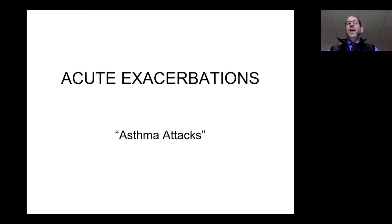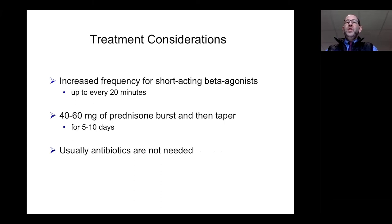Acute exacerbations — asthma attacks — are one of the most important aspects of morbidity from asthma. When treating somebody with an asthma attack, they may have shortness of breath out of proportion to what you can hear, because their airways are so constricted they're not moving much air, making wheezing very hard to detect. If someone arrives with an acute exacerbation, take it very seriously. It is appropriate to use short-acting beta agonists like albuterol even every 20 minutes for the first hour or two. We often give 40 to 60 milligrams of prednisone as a burst and then taper it over one to two weeks.